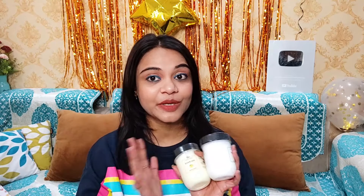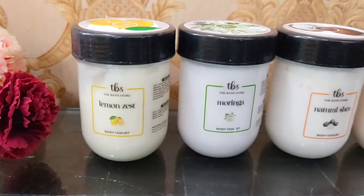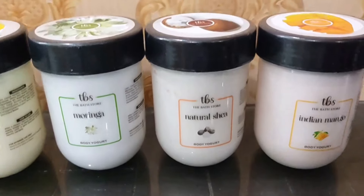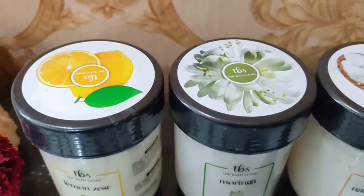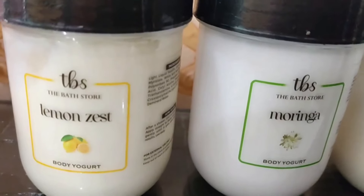I have linked the products in the description box. You can choose according to your preference. This works very well because the consistency is of premium quality. These yogurts are pocket friendly — you can get them for just 400 rupees, and the best part is they are offering a buy one get one deal. You can buy from their website or find them on Amazon, Flipkart, Nykaa, and more.